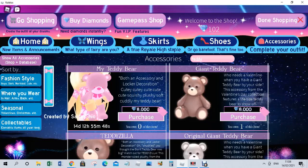That teddy bear you can hold in your hand all the time — it's a little small bear. Then we have the Giant Teddy Bear. It says 'who needs a valentine when you have a giant teddy bear by your side?' This accessory from the Valentine's Day collection features a life-sized teddy bear to show off. It's also 8k diamonds, just like the cuddly teddy bear.